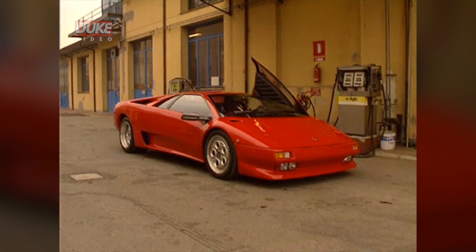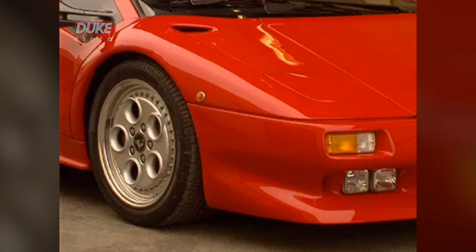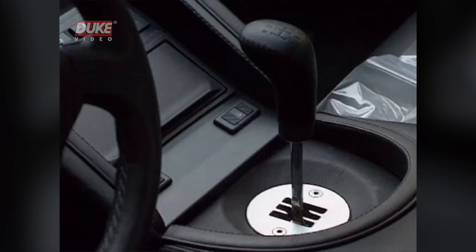As technical director Marmirolli said, the Diablo is totally new, but it's still every inch a Lamborghini. Low, lithe and mean, with classic details like the no-nonsense gear lever gate.